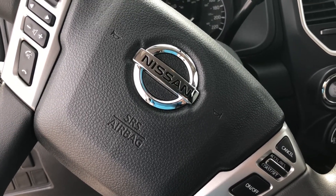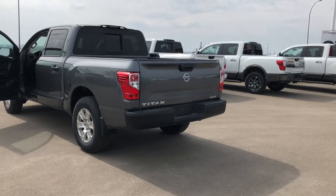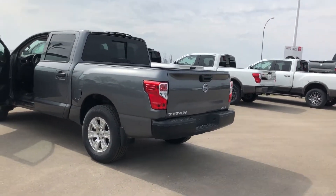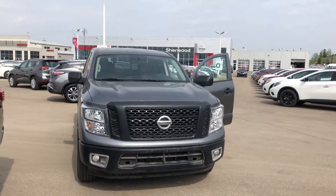The truck is brand new and only has 58 kilometers on it right now. Quick look at the rear end.